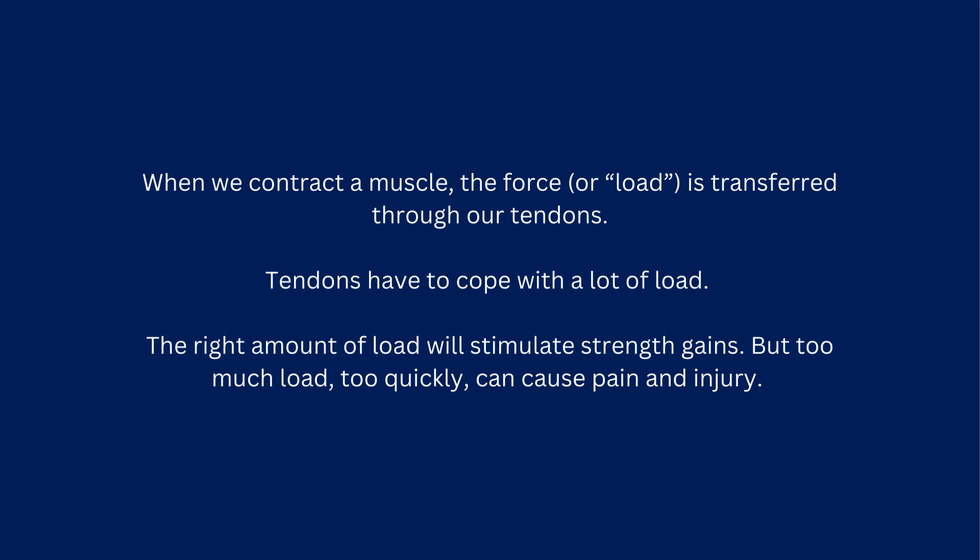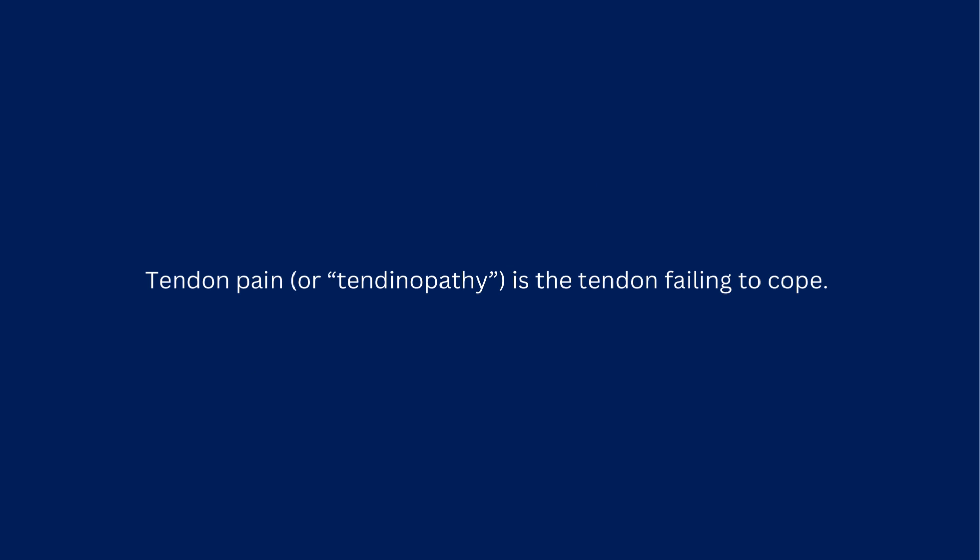Tendons have to cope with a lot of load. The right amount of load will stimulate strength gains, but too much load, too quickly, can cause pain and injury. Tendon pain, or tendinopathy, is the tendon failing to cope.